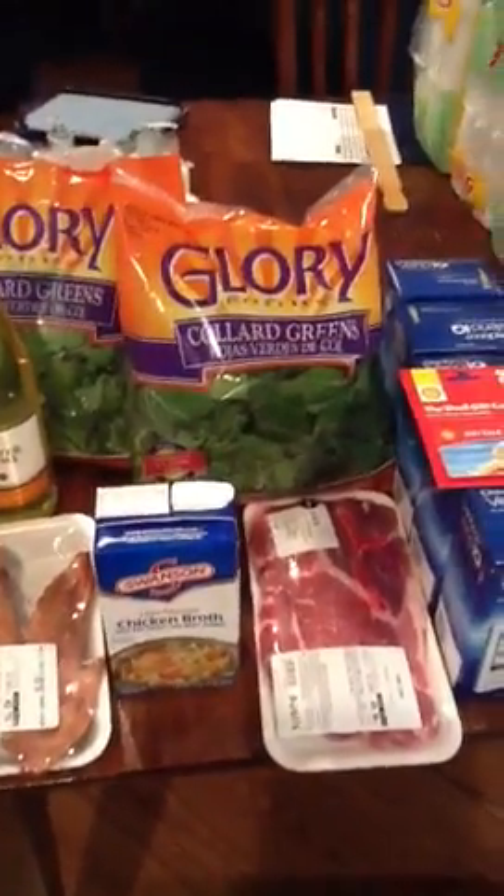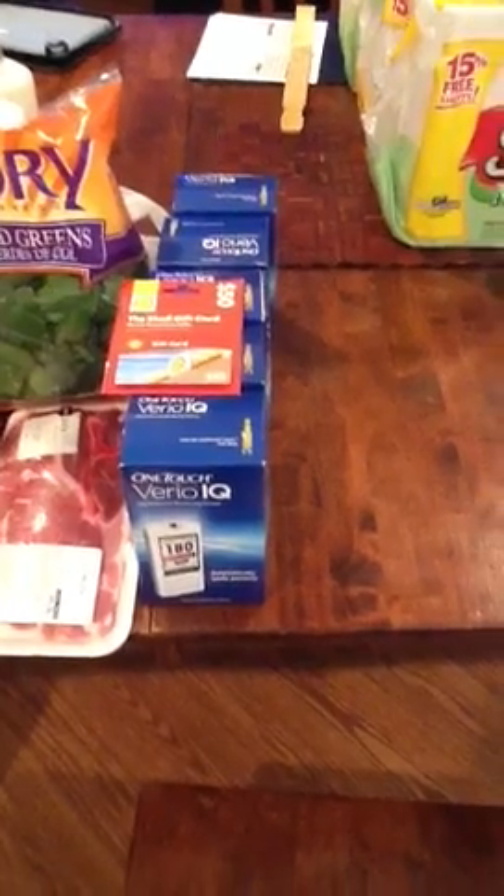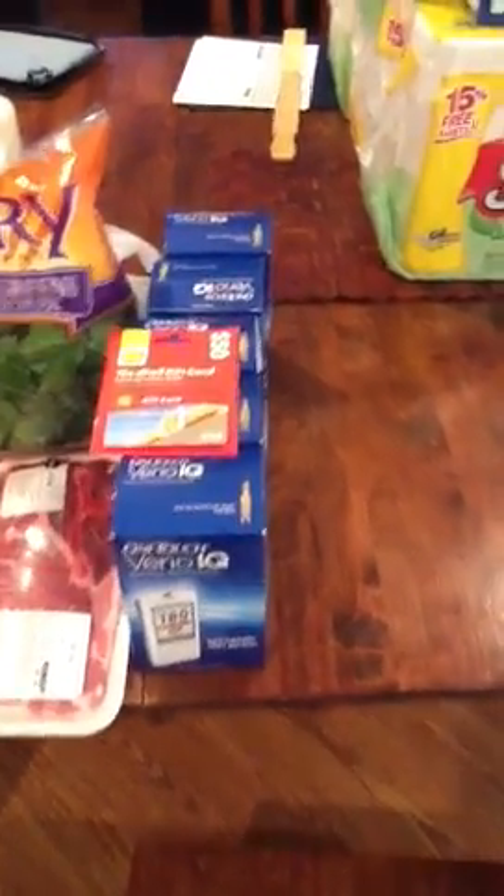I found five of them at another store. I went to customer service with all five meters and all five coupons, put up a shell $50 gas card, and she ended up paying me five cents. That's how that transaction went.